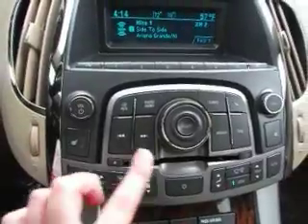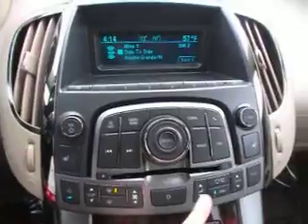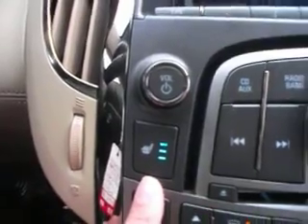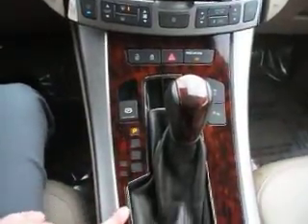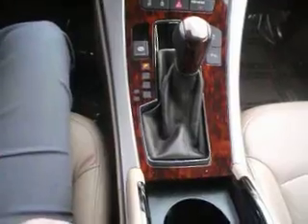There's dual temperatures for both the driver and the passenger, which is very, very nice. There is a three-level heated seat. There's also traction control, rear parking assist, and this wood grain is very, very nice.